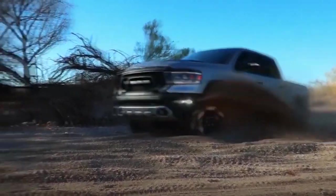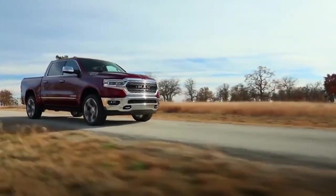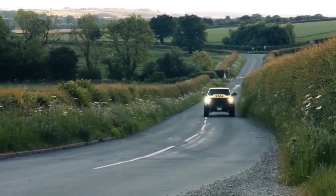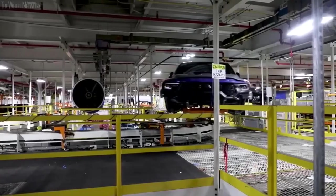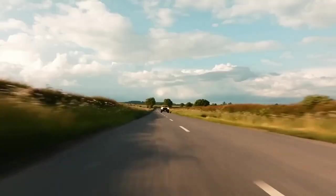A wide range of active safety systems are included with the Dodge Ram Dakota. These cutting-edge technologies help to reduce possible risks on the road and prevent accidents. The driver can maintain awareness and avoid potential hazards with the help of features like forward collision warning, automated emergency braking, and lane departure warning. With its selection of passive safety features, the Dakota also puts occupant protection first.